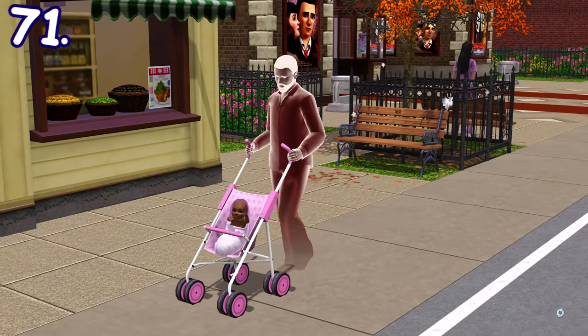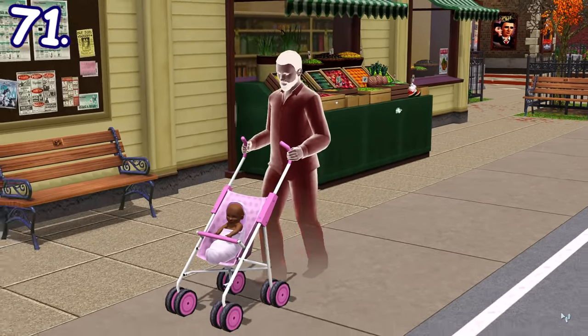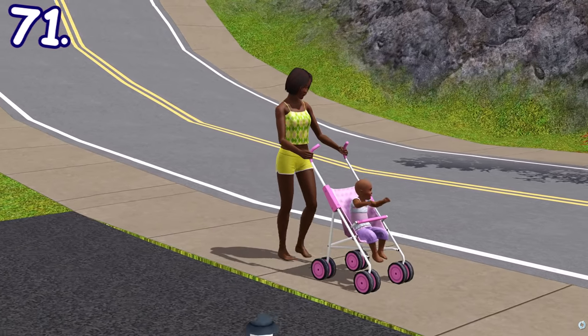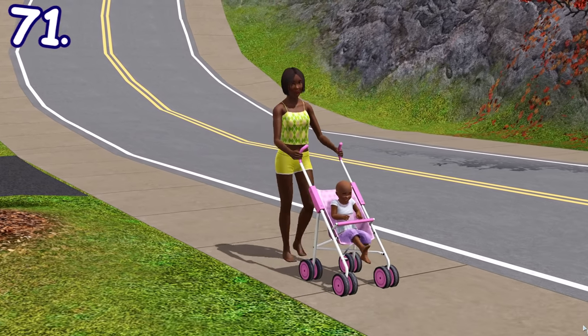You can buy strollers in The Sims 3 Generations. Strollers can be used for babies and toddlers as a way to entertain them by strolling around the neighborhood. There are still no strollers in Sims 4 at the time of recording, but maybe it'll come in a future expansion pack.